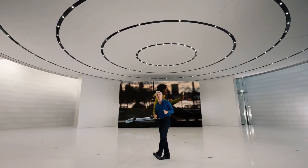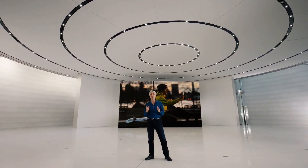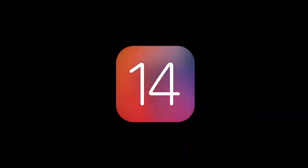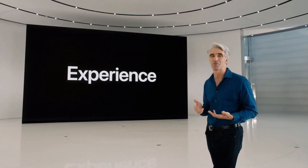Together with iPhone, iOS is central to how we navigate our lives and stay connected. And now we're making it even more powerful and easier to use. Our new release is iOS 14. This year, we spent time rethinking some of the most iconic elements of the experience on iPhone.